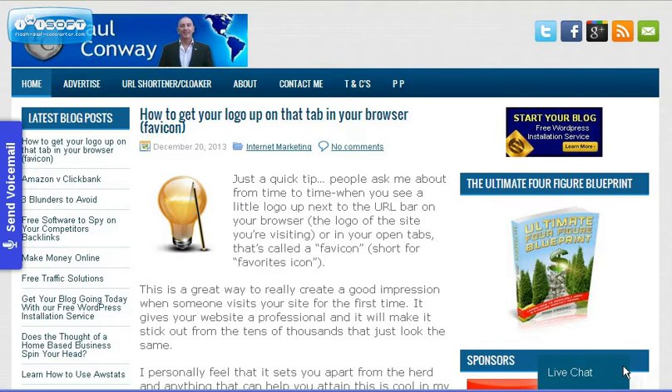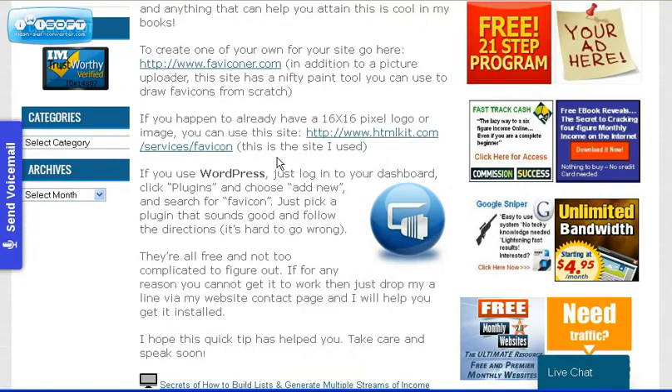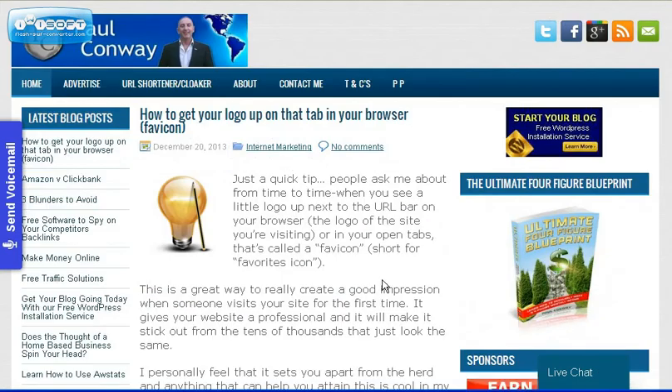What I've done is I've just put a quick article together here in my blog with some resources. All you need to do is just visit my blog, read the article, and then you can have your own Favicon up on your website within 10 to 15 minutes.